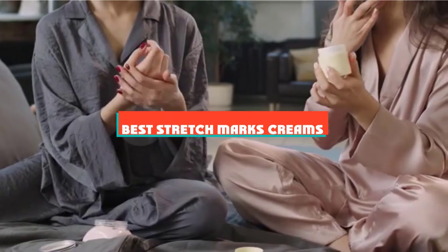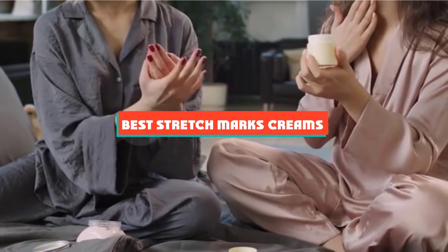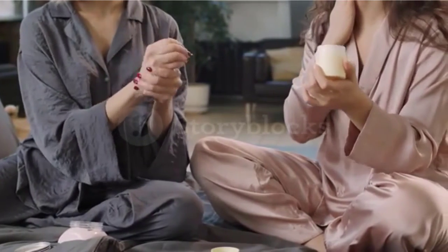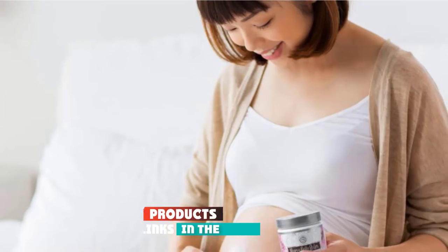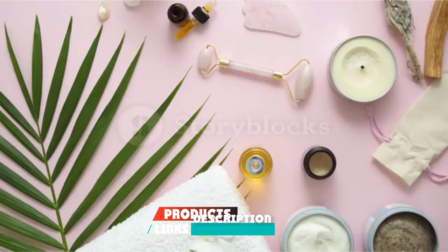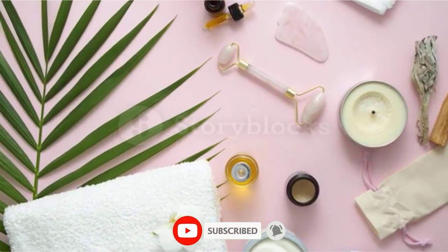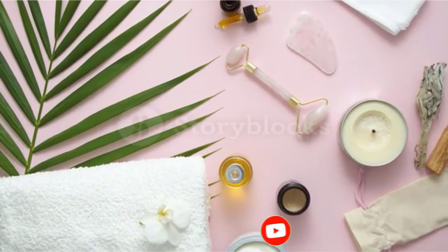If you're looking for the best stretch marks creams, here's a list you must see. We made this list based on our personal preference and sorted it based on their features, prices, quality, durability, and reputation of the manufacturers and customer feedback. Also, we've included options for every type of customer. So let's get started.